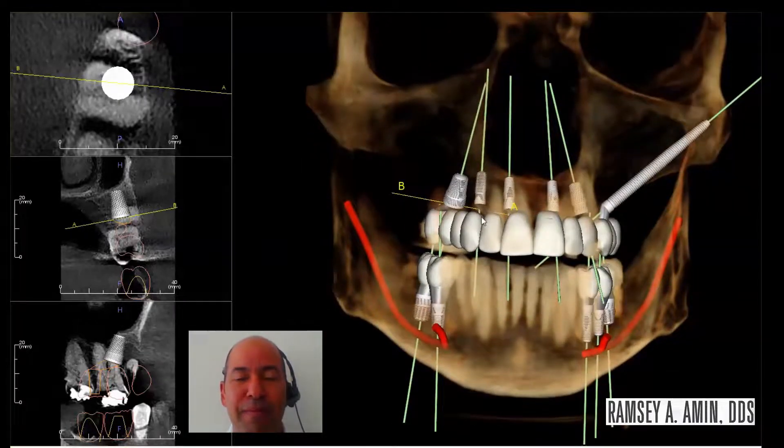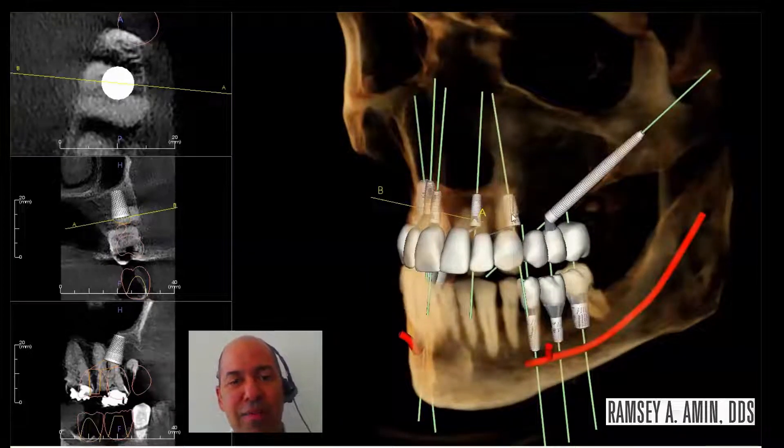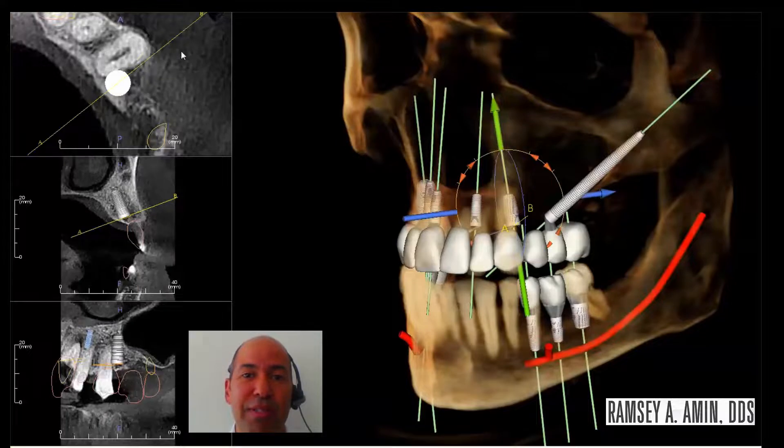The teeth will be extracted, the implants will be placed simultaneously, and on the very same day or the very next day, I'll actually deliver a temporary bridge to the patient so that they'll leave and have a solid bridge in place and basically skip the denture — that's called immediate loading.